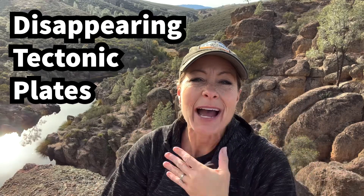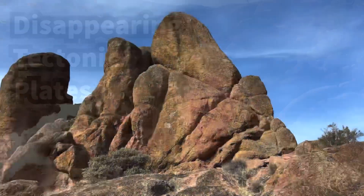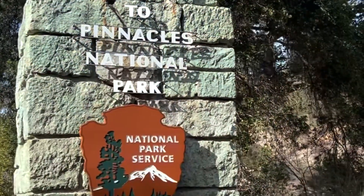Hey science lovers, it's Becky with Labrad Academy and I am in the high peaks of Pinnacles National Park in California.